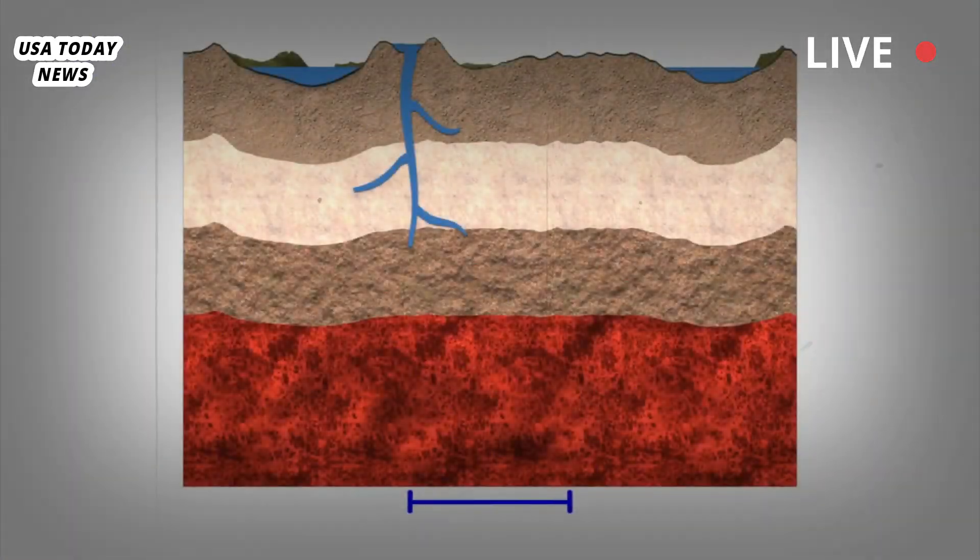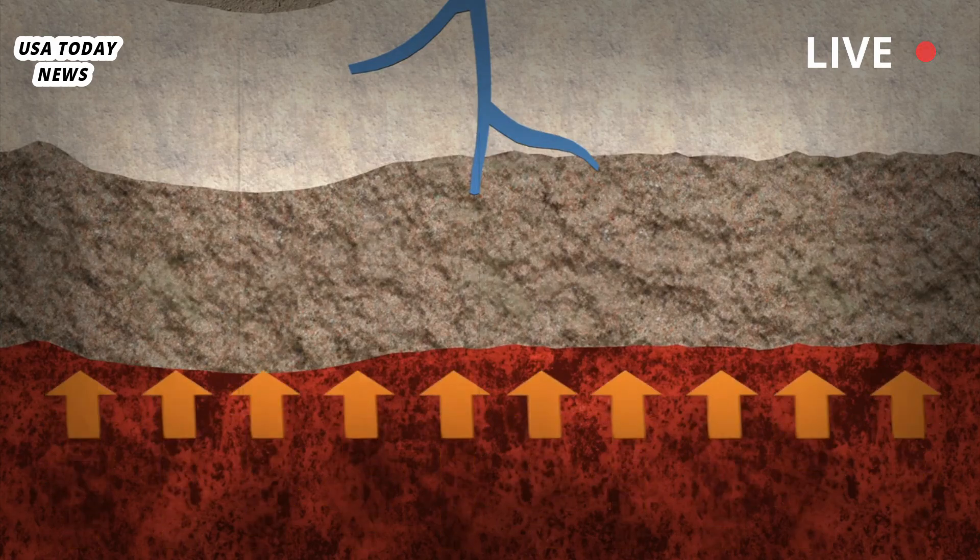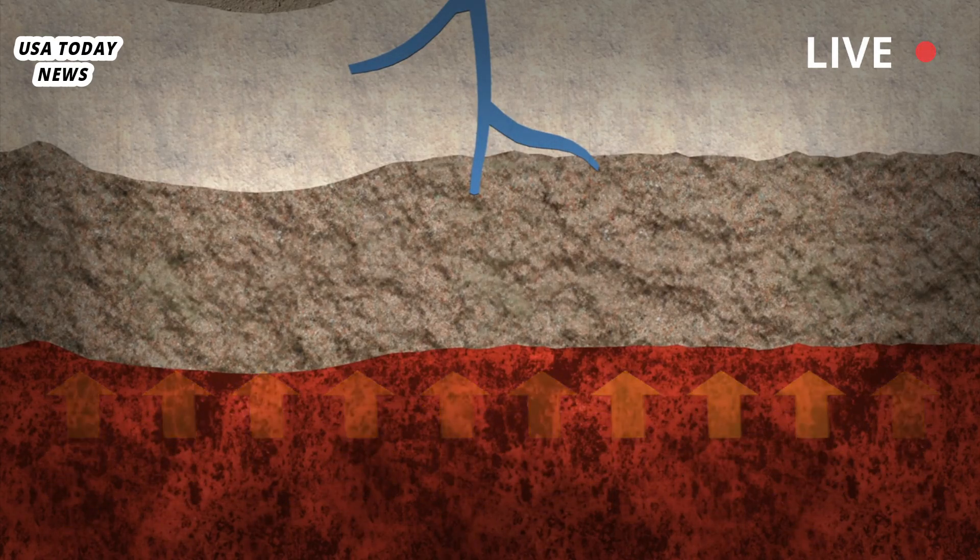The two chambers are stacked on top of each other, separated by a layer called a sill — like a windowsill — of unmelted rock.